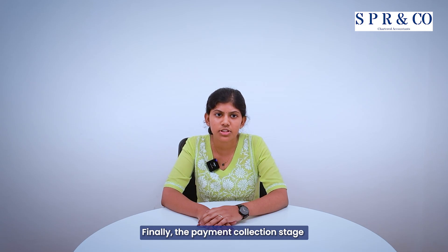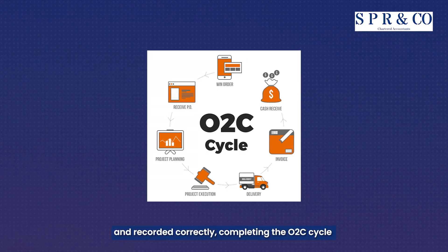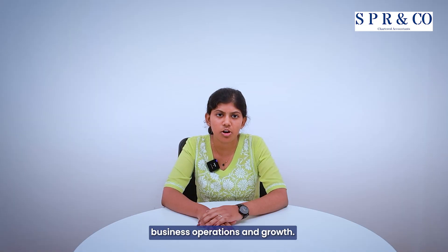Finally, the payment collection stage ensures the payments are received, processed, and correctly recorded, completing the O2C cycle and converting sales into cash that fuels the business operations and growth.